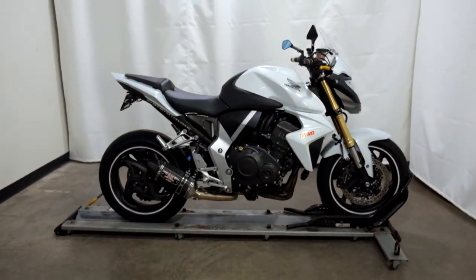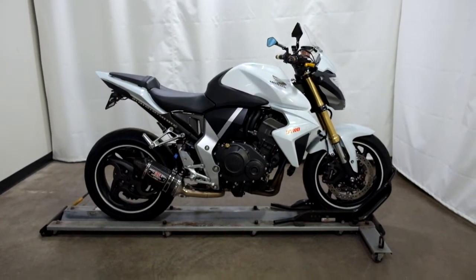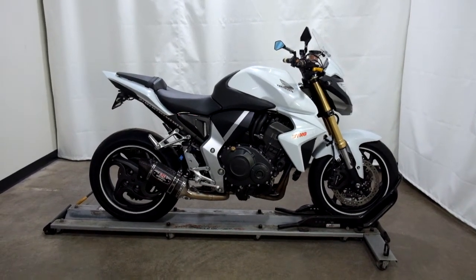This pre-owned 2013 Honda CB1000R will come with our 25-point inspection. Thank you for shopping SimplyRideUSA.com.